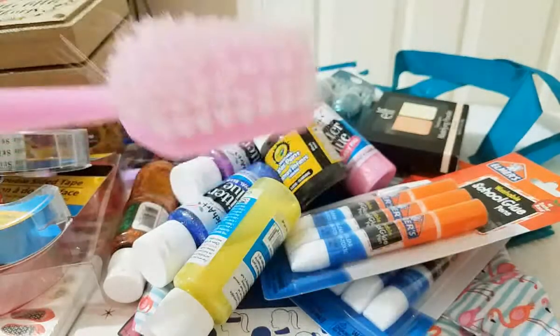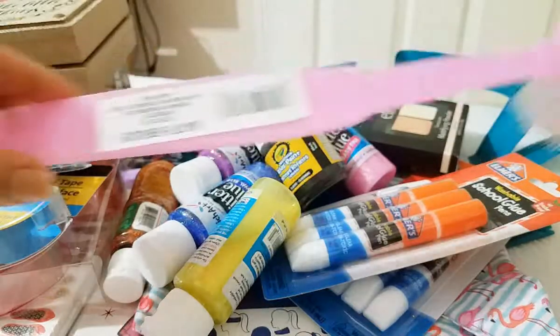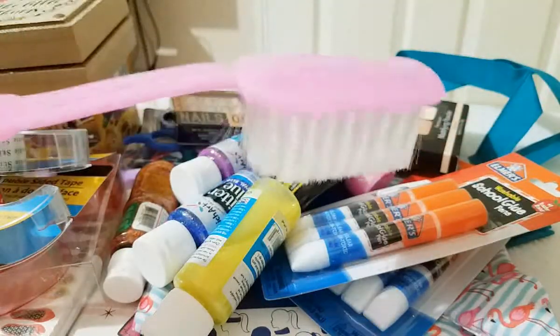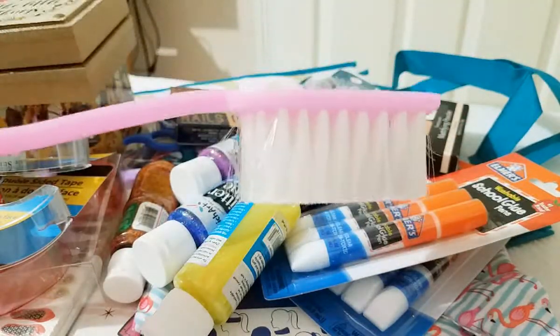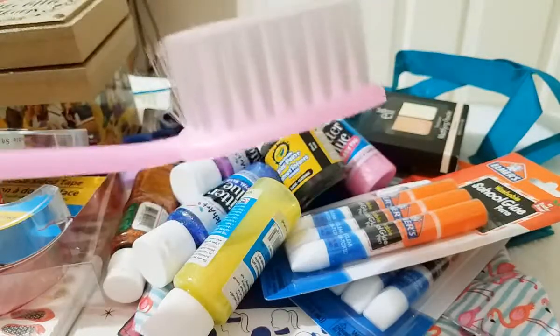We were pretending we were brushing our teeth — we didn't put it in our mouth, we were just pretending. It's really, really cute. They had different colors but of course we went with the pink. And look, it looks like a toothbrush — so cool.